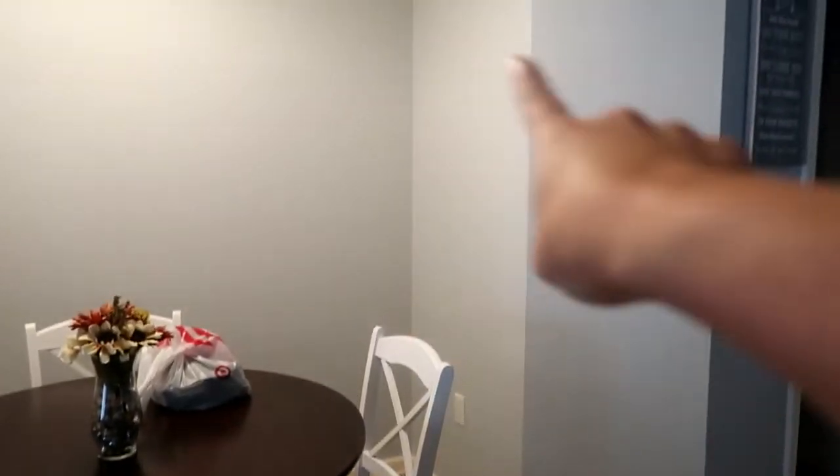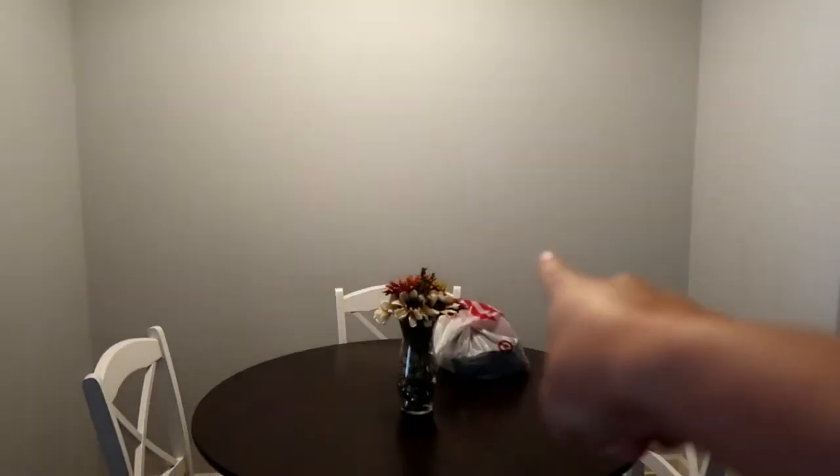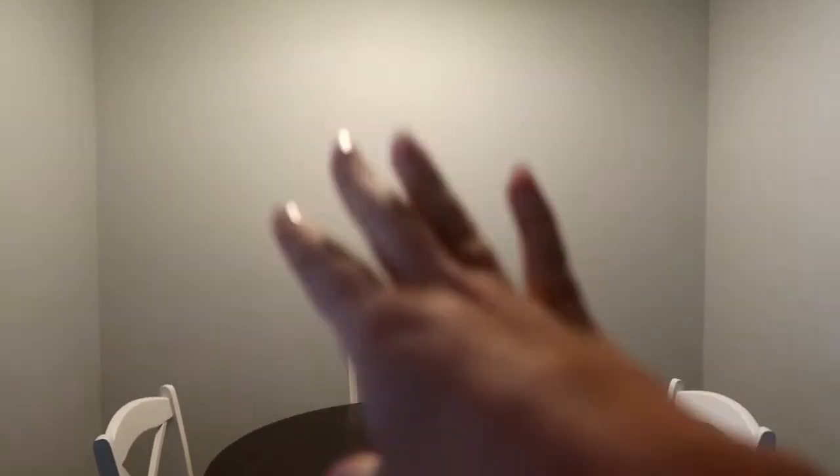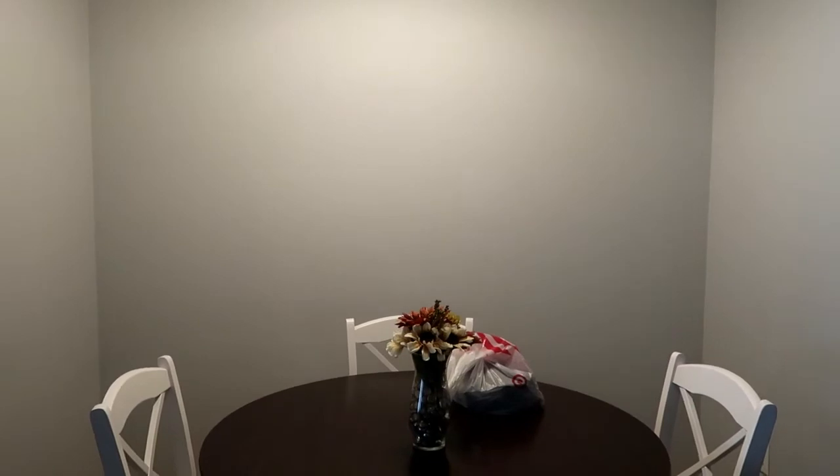I'm thinking of having coffee cups hanging on hooks, or maybe doing the coffee bar back there and scooting the table forward, with stuff hanging on the back wall since we don't have anything there currently. And I'll show you what the dining room looks like now with everything rearranged.